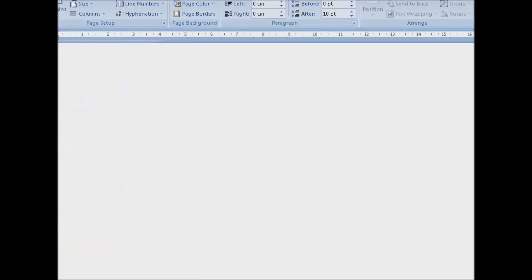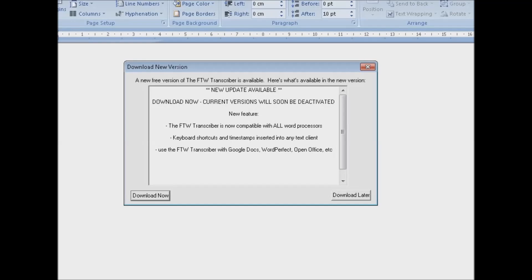Unlike ExpressScribe, the FTW Transcriber regularly gives you free updates with exciting new features.